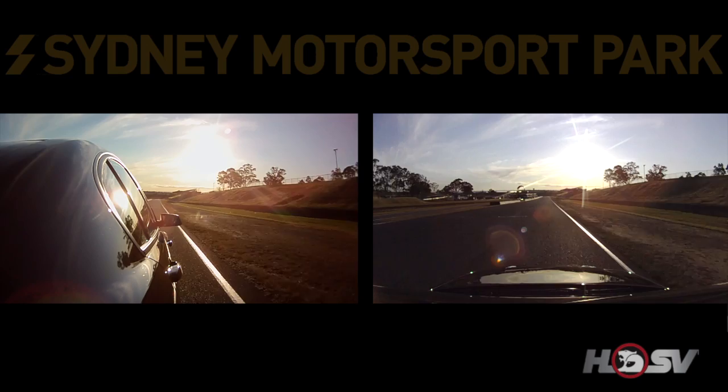Fantastic circuit — the re-profiling work over the back of the track looks like it will provide great racing, and I'm looking forward to the weekend.